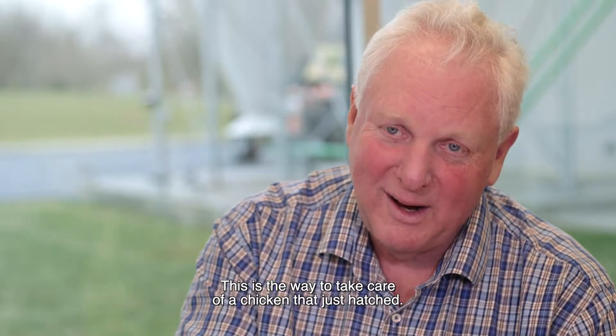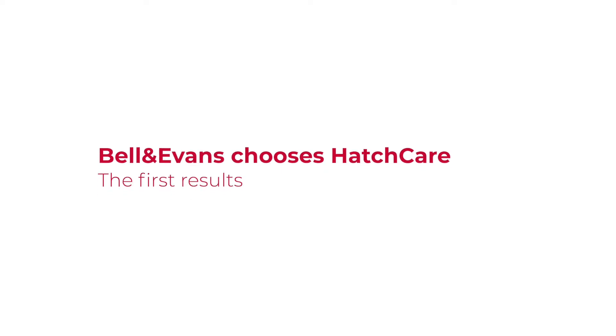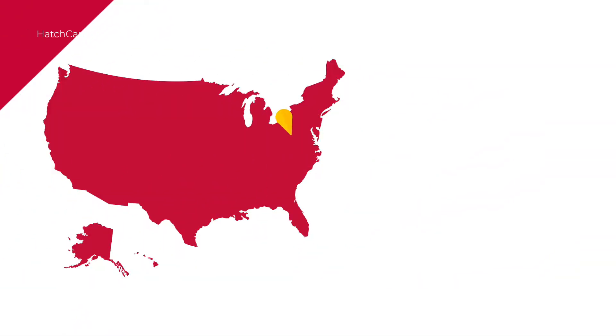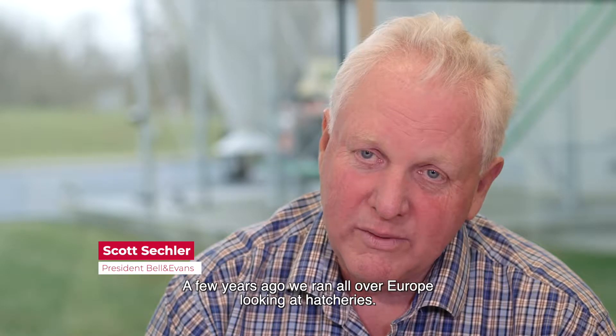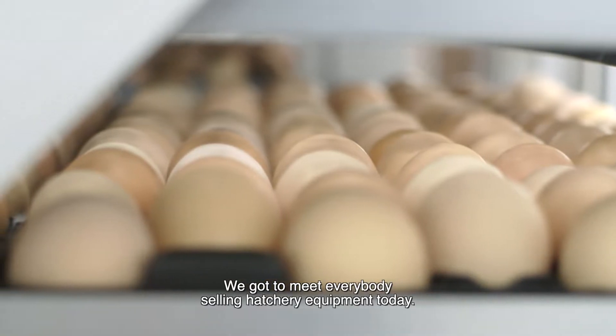This is the way to take care of a chicken that just hatched. A few years ago we ran all over Europe looking at hatcheries, and we got to meet everybody selling hatchery equipment today.